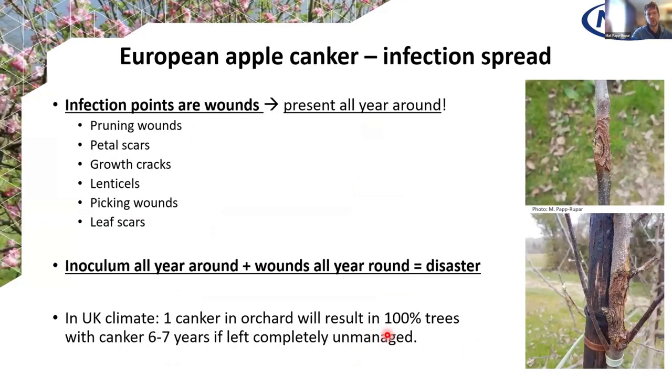Cankers produce spores extremely effectively and quickly. You need only 30 minutes of rain to get 1,000 to 10,000 spores produced on a canker, and you only need 10 spores to get a new infection. Other sources of inoculum in your orchards include fruit on the floor, windbreaks, and pruning material that may be infected. Infection always happens through wounds on the trees — pruning holes, petal scars, growth cracks, and all sorts of things. Inoculum is produced all year around in the UK, and wounds are produced all year around, which spells disaster for canker especially with our climate.